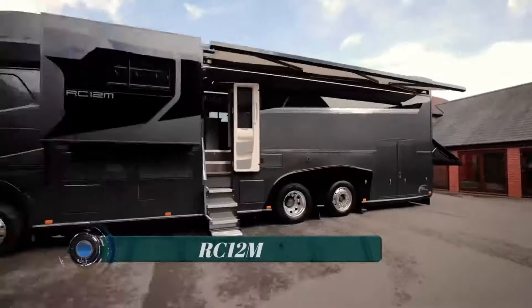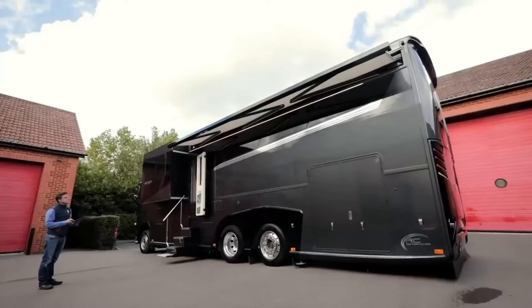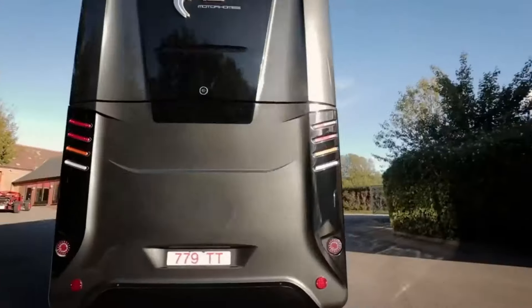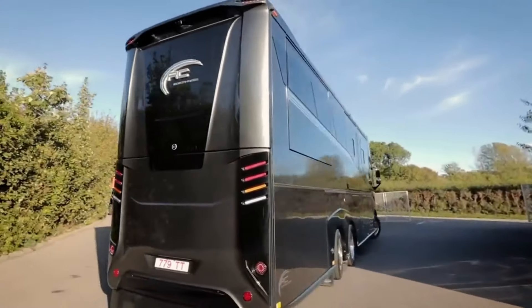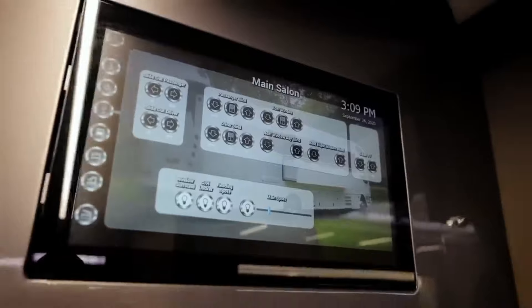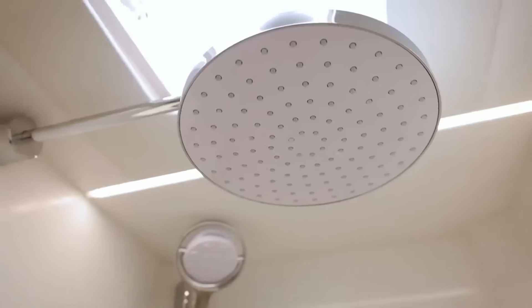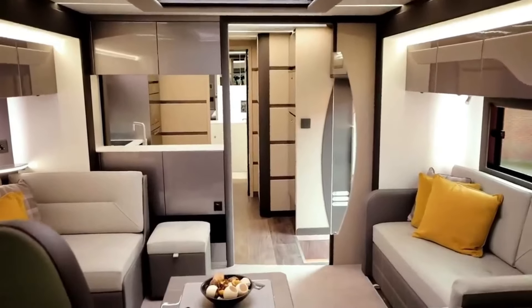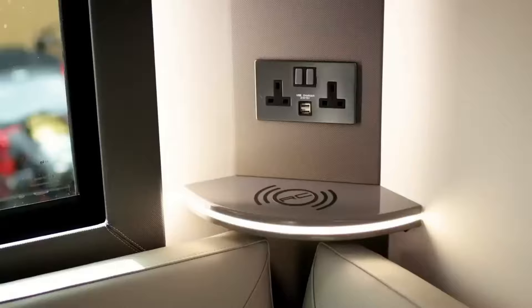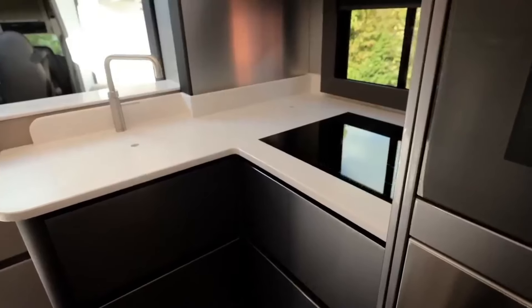The RC-12M by Motorhomes is a remarkable motorhome with a unique feature that sets it apart from the rest. With clean lines and a coherent design, it stands as one of the finest luxury vehicles in its class, blending beauty and power seamlessly. Inside, the RC-12M offers an expansive interior that rivals that of an apartment, making you forget you're in a motorhome. Thanks to four large slide-outs, the lounge, kitchen, and master suite become incredibly spacious.